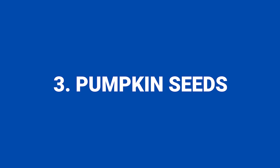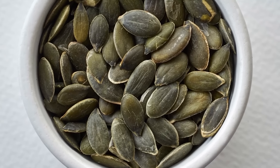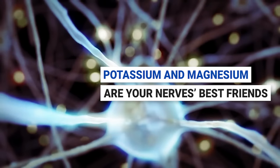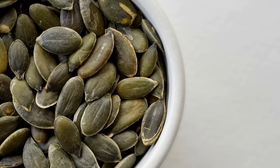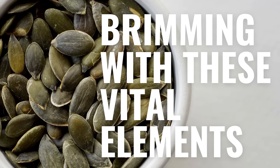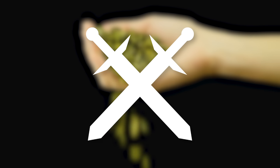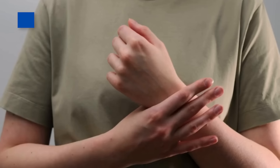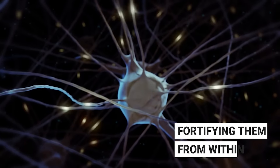Number three: pumpkin seeds. Have you ever gazed upon a pumpkin seed and considered the potent nutritional punch it's packing? It's time to shine a spotlight on these unassuming powerhouses. Crucial to nerve conduction and function, potassium and magnesium are your nerves' best friends — and pumpkin seeds are brimming with these vital elements. Infusing your daily diet with a healthy sprinkling of pumpkin seeds could become your secret weapon for nerve health, as these mighty micronutrients calm overexcited, damaged nerves and fortify them from within.